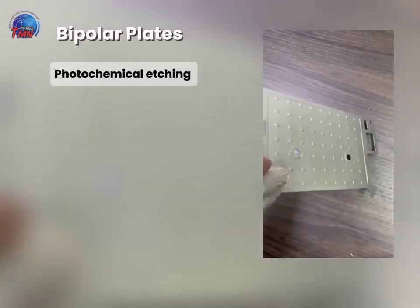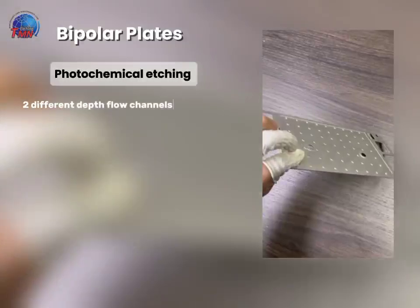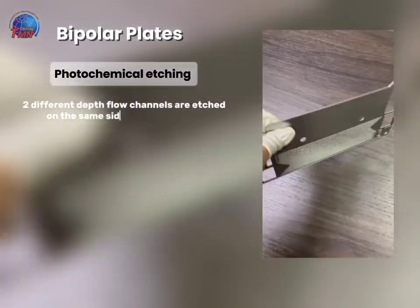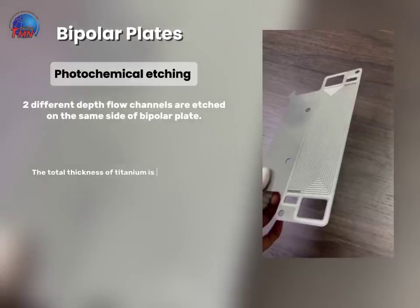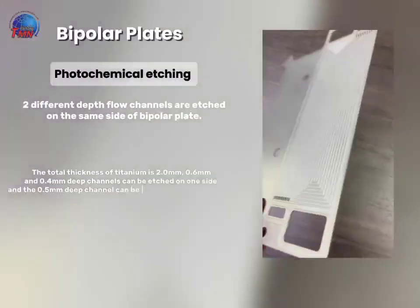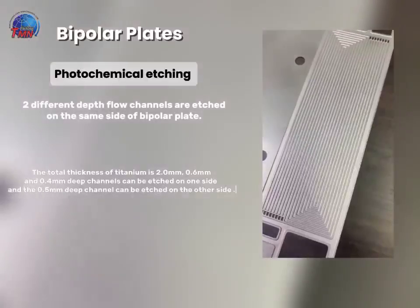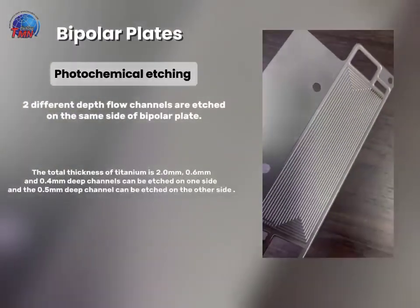Photochemical Etching. Two different depth flow channels are etched on the same side of the bipolar plate. The total thickness of titanium is 2.0 mm. 0.6 mm dot and 0.4 mm deep channels can be etched on one side, and the 0.5 mm deep channel can be etched on the other side.